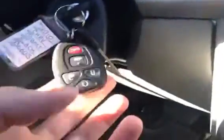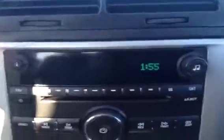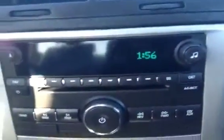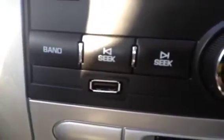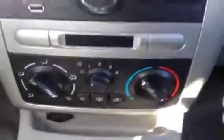It also comes with a remote engine start, which you can see here on the key fob. In the center console dash, we have the AM FM stereo with XM satellite radio capabilities. There's also a USB port here for plugging in any MP3 player, iPod, iPhone, etc. Climate control is just below that.